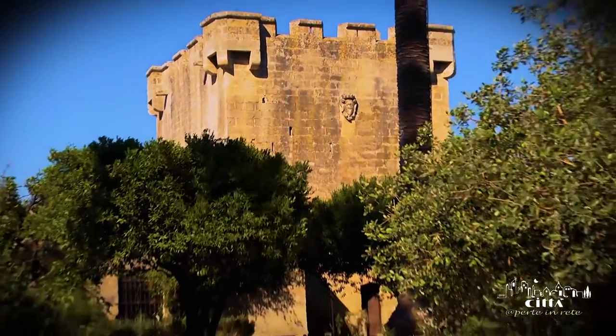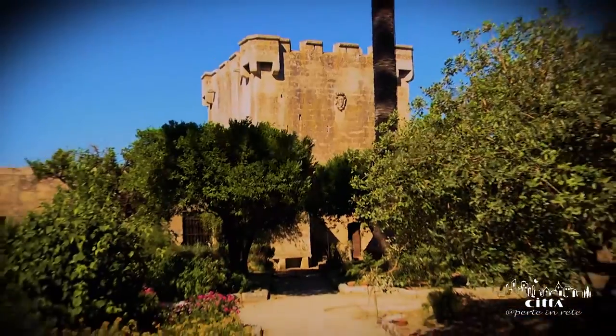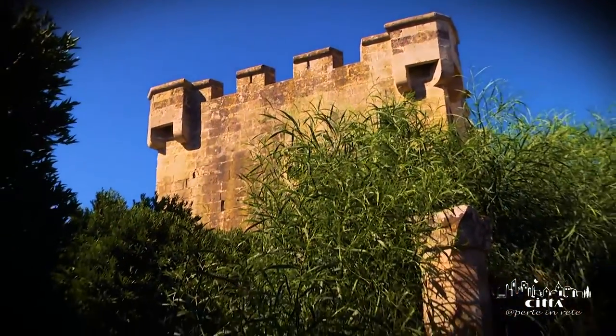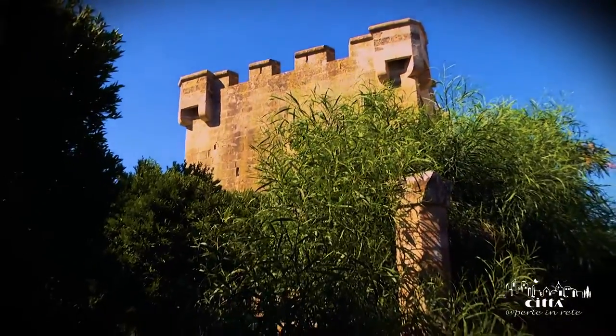Today, just one of the two towers still exists and is in a good state of conservation. Once, they controlled and protected the castle from external attacks.